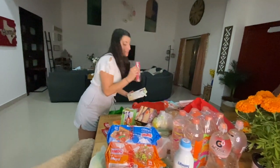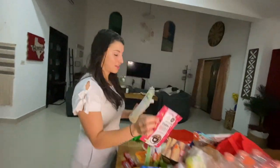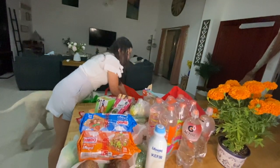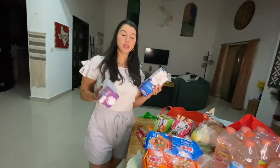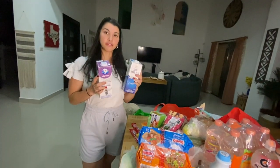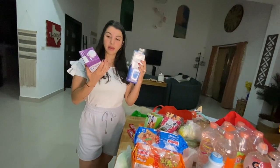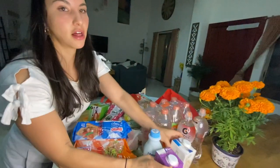We needed more soap so I got refill soap. What's interesting is their milk — unlike in Canada or the US — you can find it on the shelf, so it doesn't have to be refrigerated. I got whole milk and light milk; we like both. We also like almond milk.